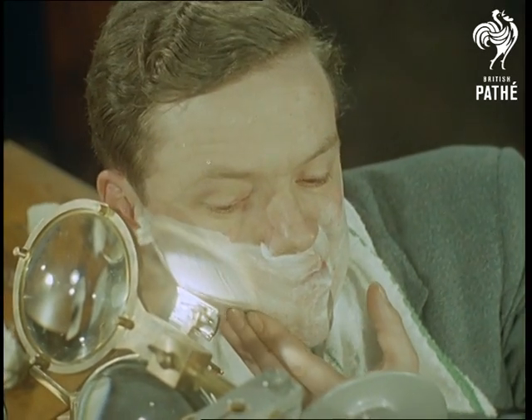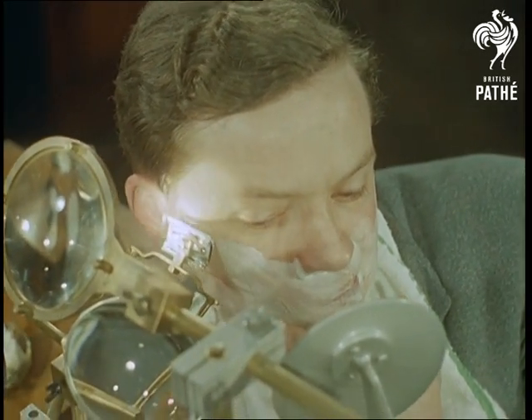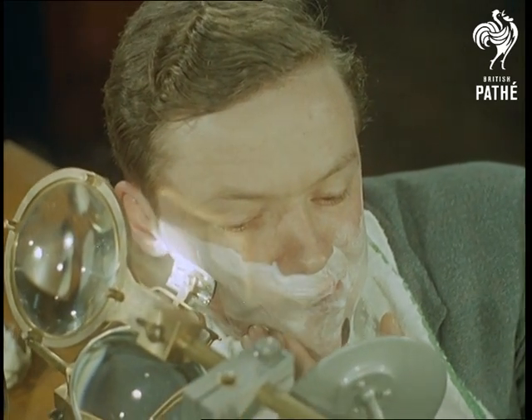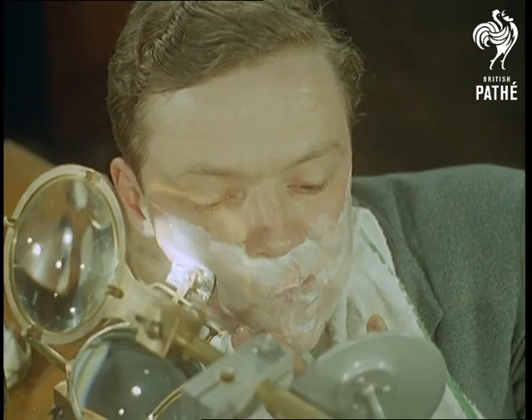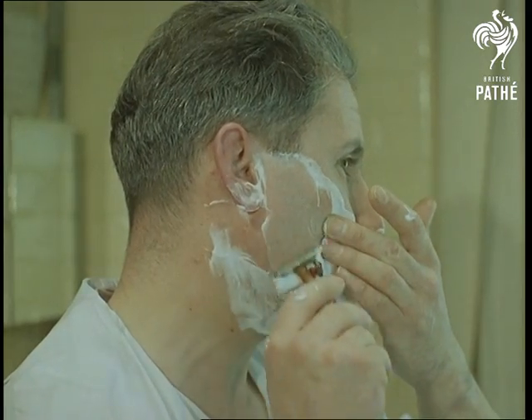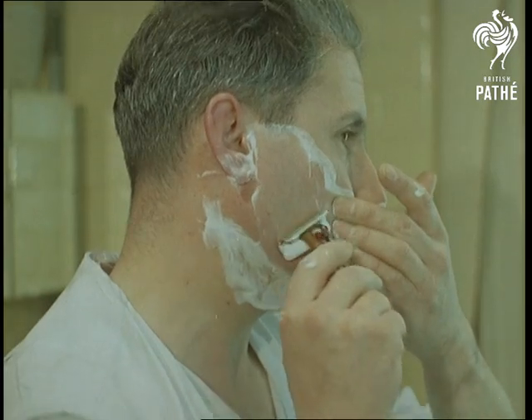The black beard jungle — or a growth of any other colour — looks a thoroughly disenchanted forest under the microscope. Some of the hairs are triangular, others rectangular, some crescent-shaped and even one or two oval ones. A proper blasted heath, in fact.